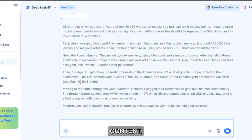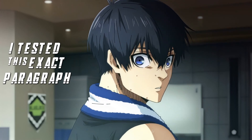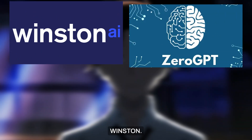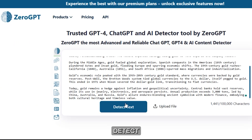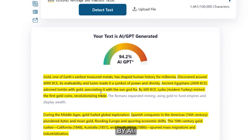Before I humanize this content, let me show you how easy it really is to detect it. I tested this exact paragraph using the four most famous AI detectors: Zero GPT, Winston AI, Copy Leaks, and GPT Zero. Let's copy the written draft and put it on Zero GPT. Click on Detect Text, and after a couple of seconds, you can clearly see that it shows the text is 94% written by AI.